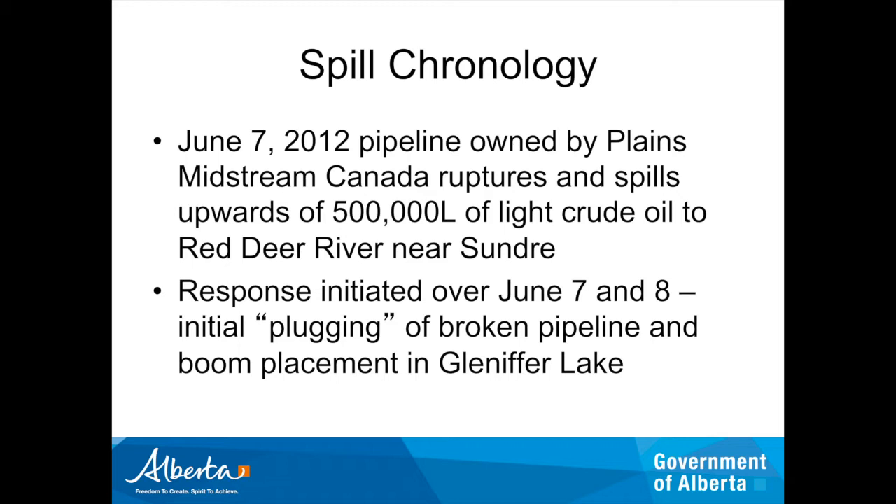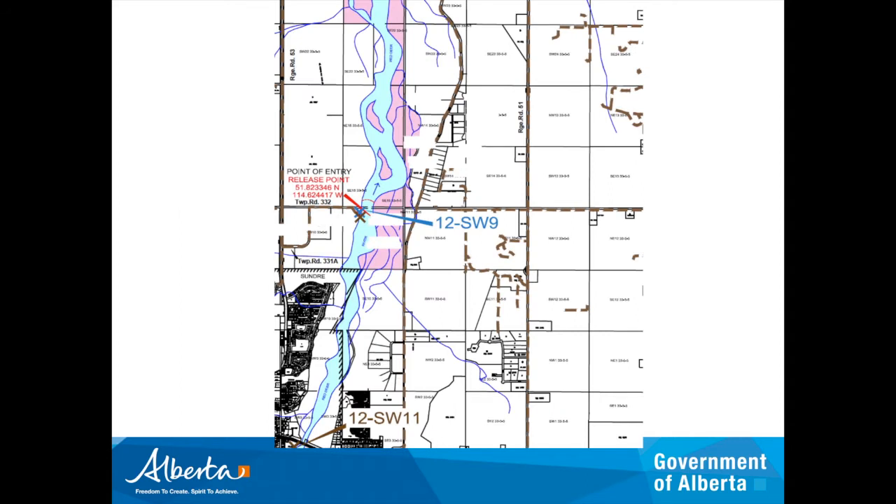The next place they could actually put booms was in the reservoir itself. In some ways, if we didn't have that reservoir, there really wouldn't have been the opportunity to place any booms within the river at all — they would have just had to let it flush downstream. You can certainly see on the map where the break occurred and also where the discharge is for the wastewater treatment lagoons into the river.